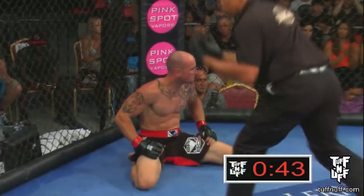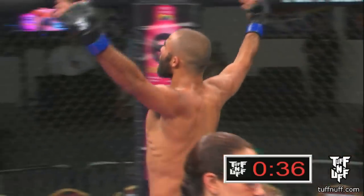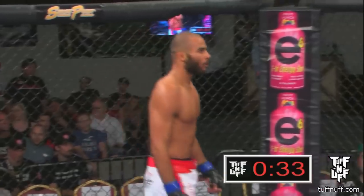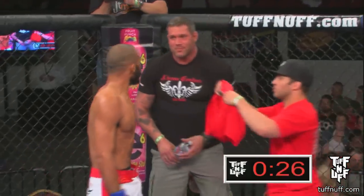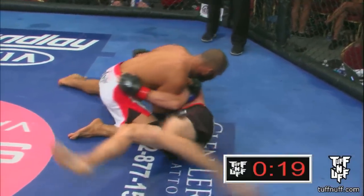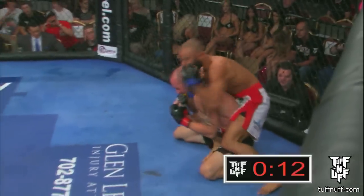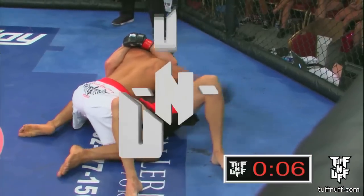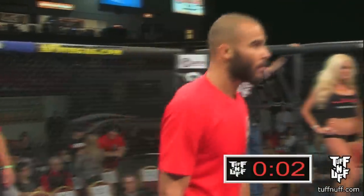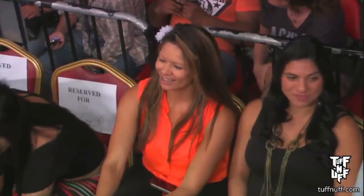Montel Williams shows you how to get it done when you get an opportunity. He finished that quick. Let's take a look at the final action: from side control, he teases for the Kimura slash armbar, spins behind him, puts one hook in, sees the rear naked choke, and it's over right there. Didn't even have the second hook in, but he saw the opening, got the arm right underneath the neck, and got the finish. That was a slick, quick transition. Montel Williams with the impressive submission win.